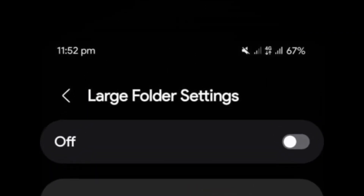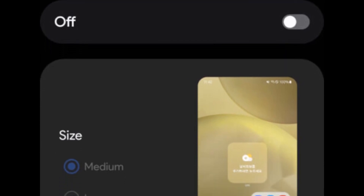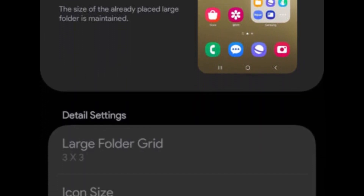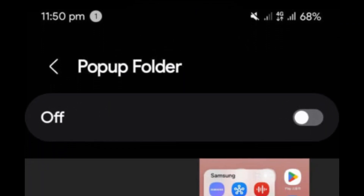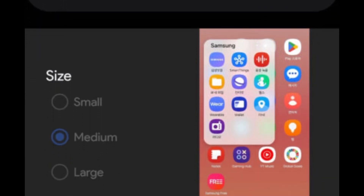A new large folder option has been added, giving users the flexibility to choose between medium and large folder sizes. The existing large folder sizes remain unchanged, but users can now customize the folder grid and icon sizes for better organization. Pop-up folder functionality has also been enhanced, offering small, medium, and large size options.